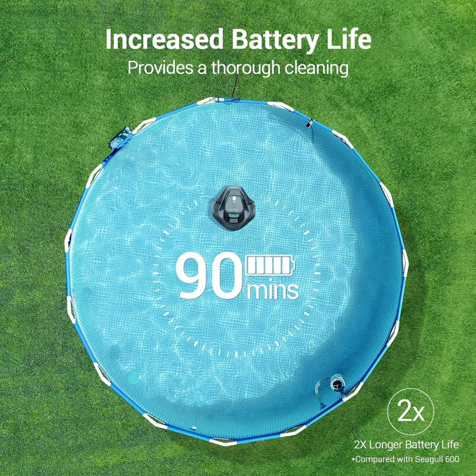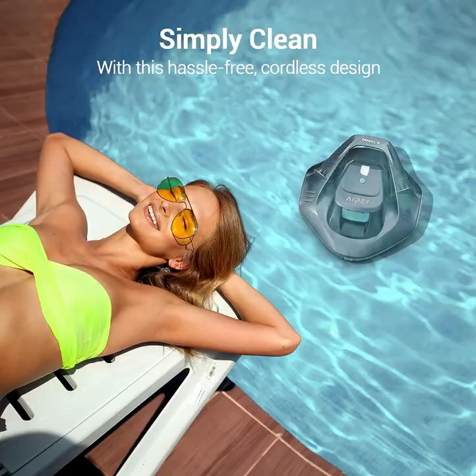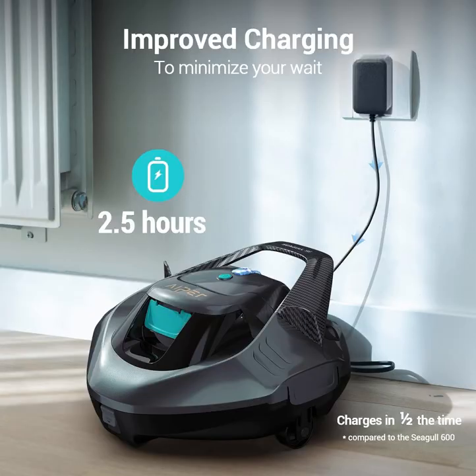Discover the Hypersegal SE Cordless Robotic Pool Cleaner, your ultimate solution for a pristine pool. This sleek gray pool vacuum offers a powerful 90-minute cleaning session, ensuring your pool is spotless with minimal effort.